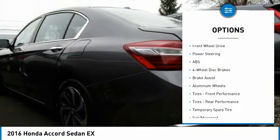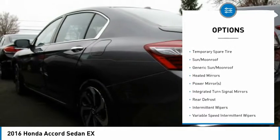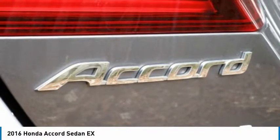Backup camera, remote engine start, steering wheel audio controls, keyless entry, anti-lock braking system, traction control, stability control, Bluetooth, driver airbag, adjustable steering wheel.